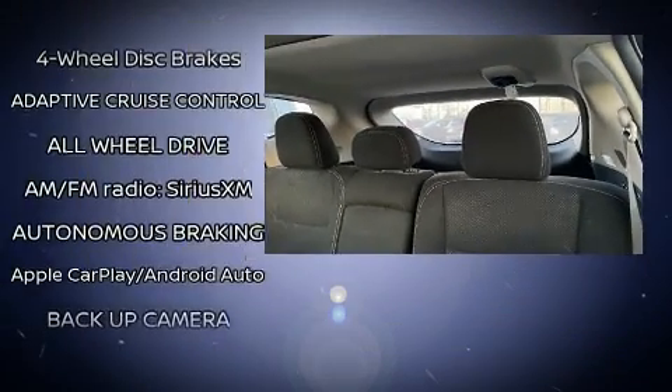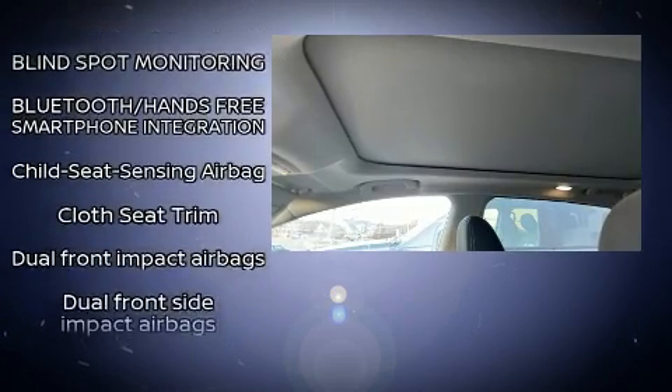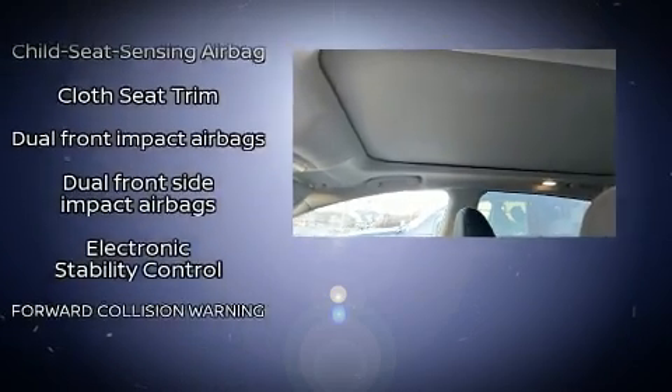The following features are included: one-touch window functionality, a built-in garage door transmitter, remote keyless entry, and power front seats.